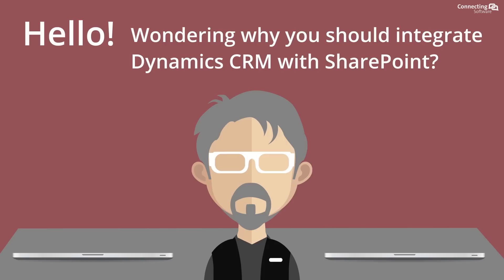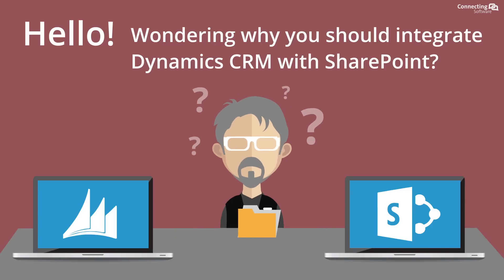Hi there! Wondering why you should integrate Dynamics CRM with SharePoint? Here's why!